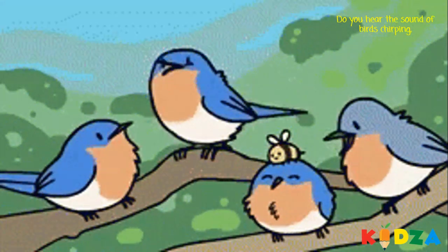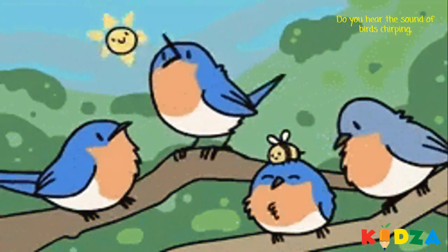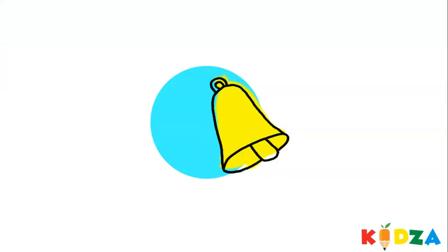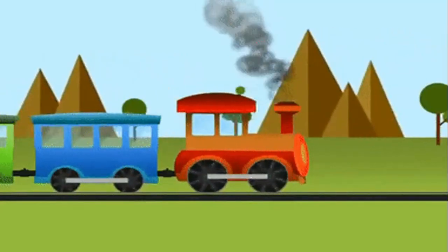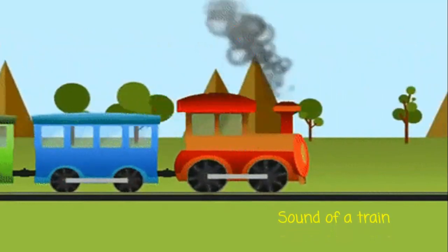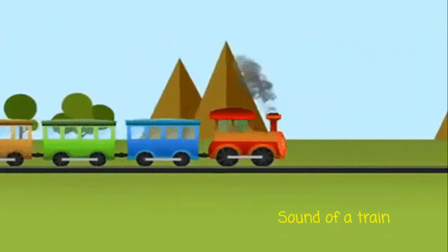Do you hear the sound of birds chirping? Do you hear the sound of a bell? Do you hear the sound of a train? It's a sense of hearing. We hear with our ears.